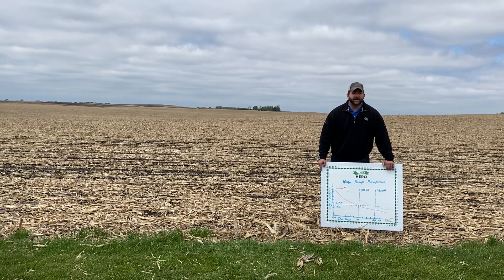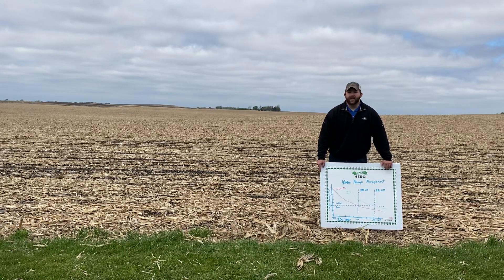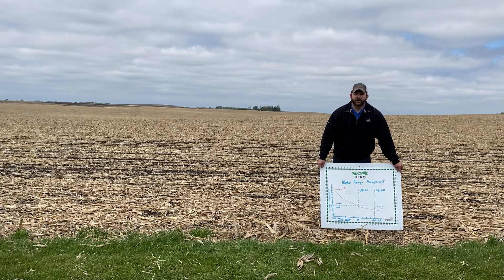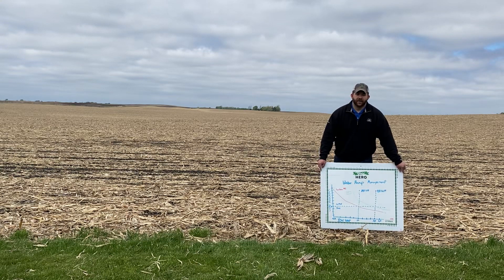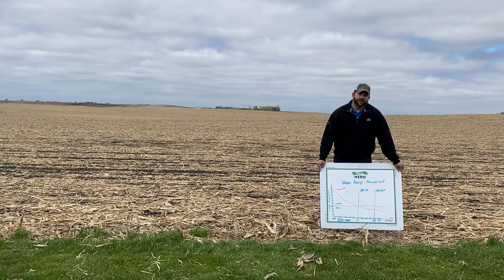Next week I think we're going to be out doing some stand counts and evaluating emergence. We're going to use the drone and do some work with Corteva Flight, which is an app through Corteva that we can use to count stands from the air to get an evaluation to see what our real yield potential is. I'll try to send these out once every week or two, depending on what's happening. If anyone ever has any questions, feel free to contact me. Thanks.